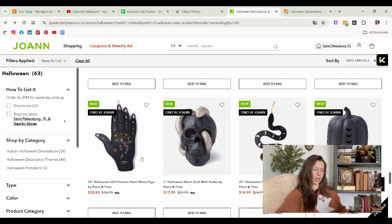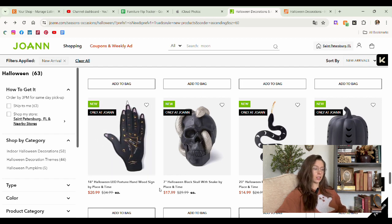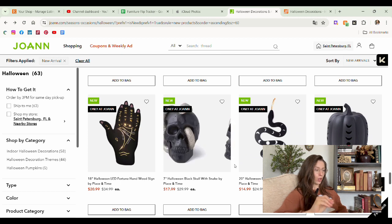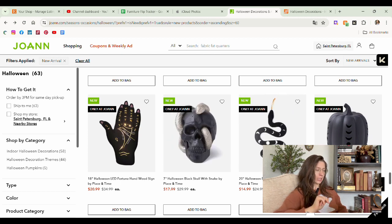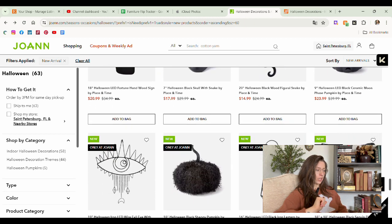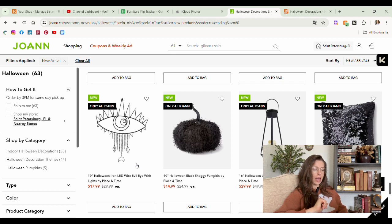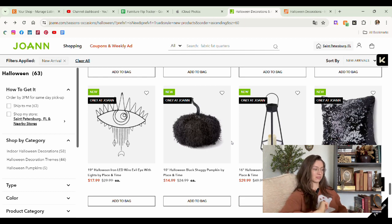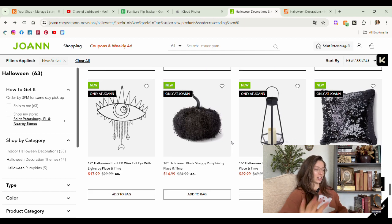LED fortune hand wood sign — I like how they added the nails. That's a good touch because Joann's knows us spooky gals mostly always have our nails on. Snake with the skull — we saw that last year. The pumpkin with the moon phase cutout is just a different size. LED wire evil eye — I enjoy that. I don't think I would purchase it personally for my home, but I do like the evil eye in Halloween decor. This shaggy pumpkin — please get it away from me. That just looks like I don't want it to touch my skin. I'm getting itchy thinking about it.